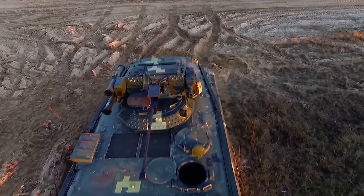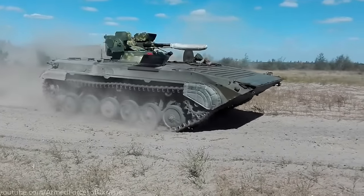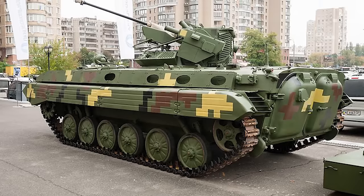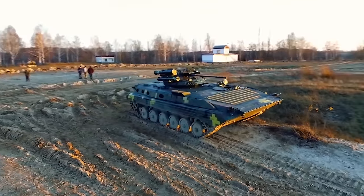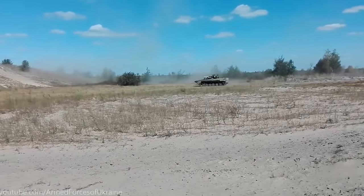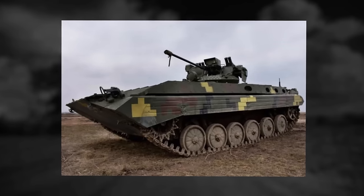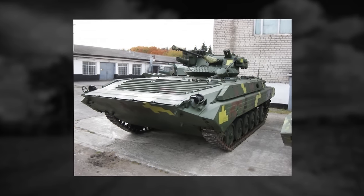The new combat module is equipped with a 30mm ZTM-2 automatic gun, 30mm grenade launcher, 7.62mm machine gun, and the barrier anti-tank guided missile launcher. A TRAK-M targeting system combined with a stabilizer ensures precision fire. Such armament ensures the destruction of lightly armored vehicles as well as enemy tanks at a distance of up to 3.2 miles. The upgraded armored vehicle also received a new digital protection communication system, modern navigation equipment, and other modifications that have improved the ergonomic and functional characteristics of the vehicle.